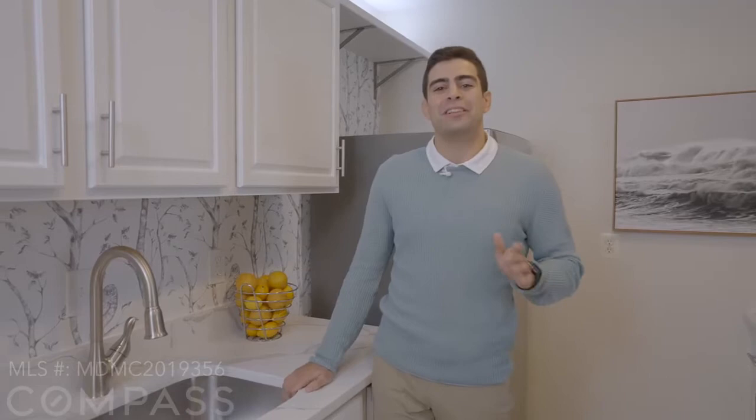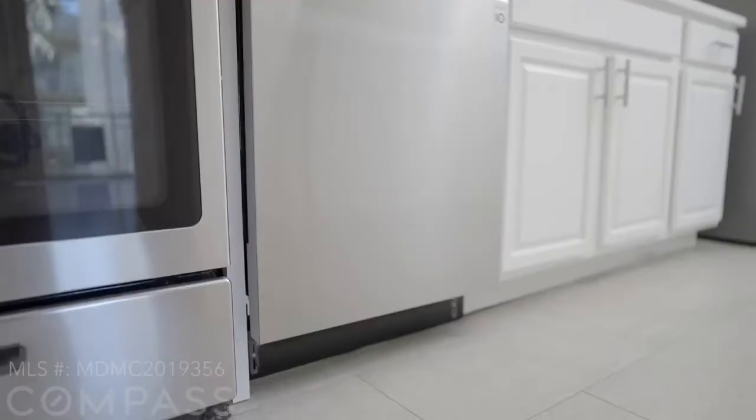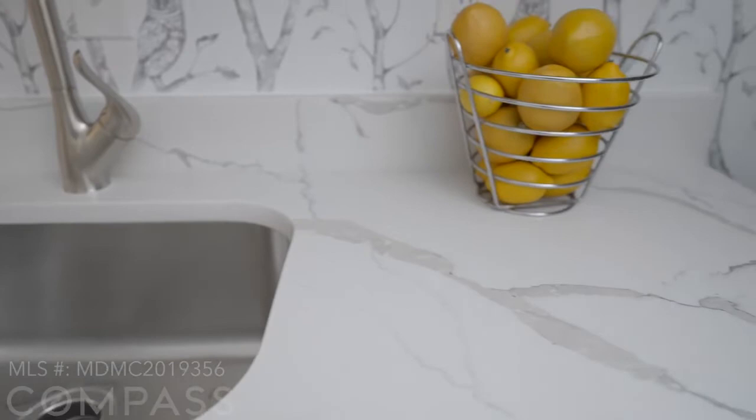Right now we're standing in the completely renovated kitchen with stainless steel appliances, new base cabinetry, brand new flooring, and the ever popular gray veined Mont Blanc quartz countertops.